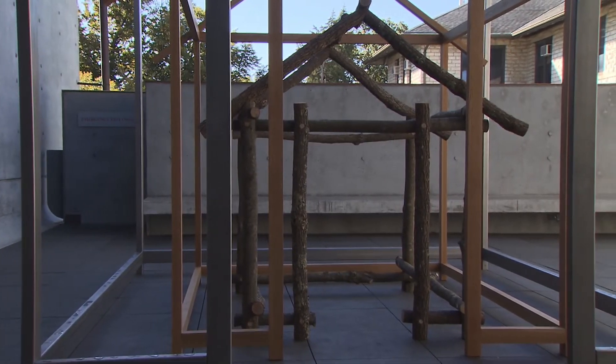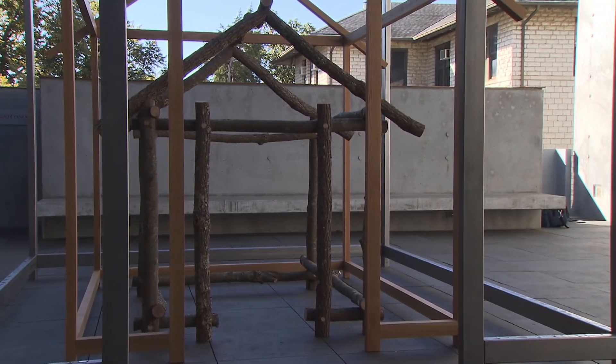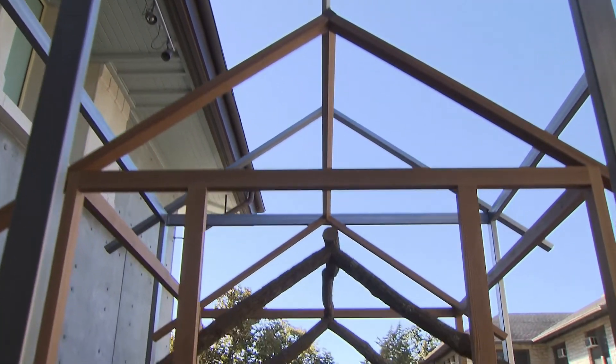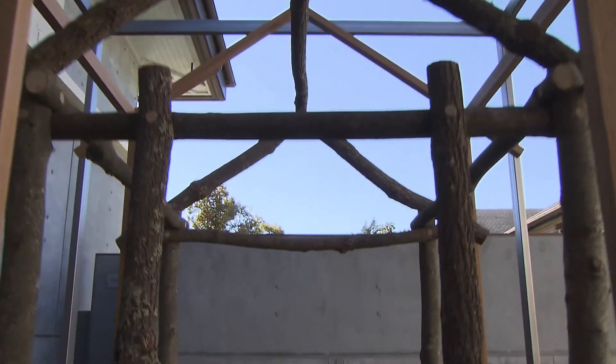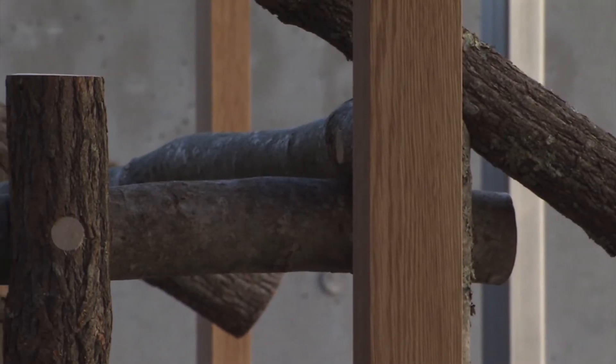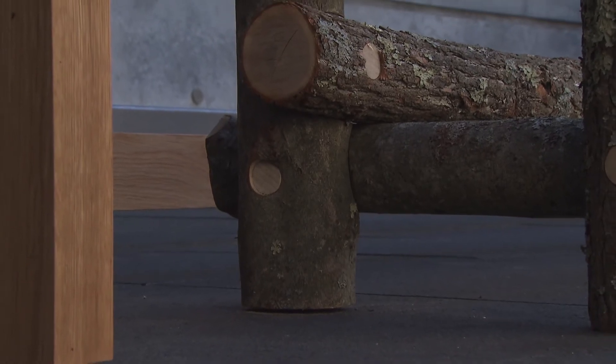My hope is that people come towards the work because of curiosity. Visitors can enter these houses, and especially children will fit into the small log house. I was thinking about how children might draw simple line drawings of houses with this.